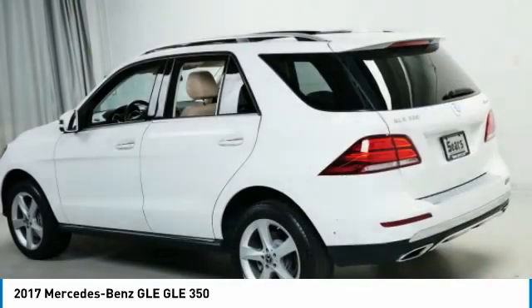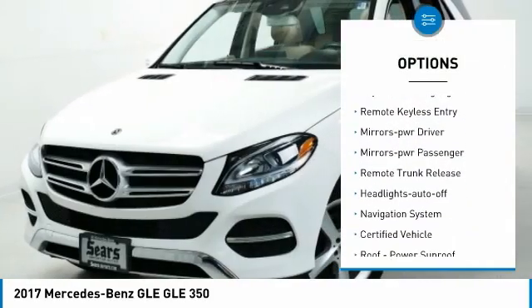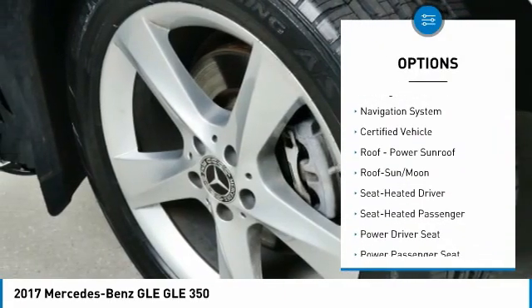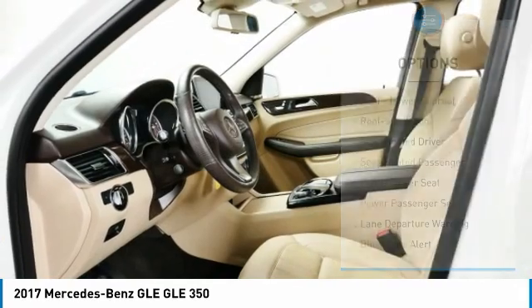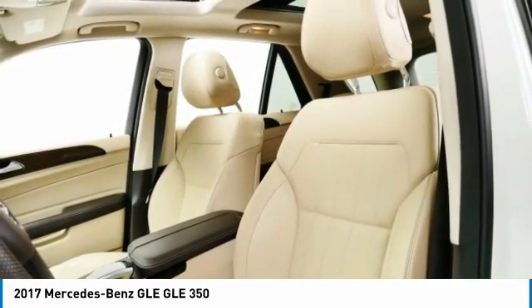Here are some of this vehicle's great options: all wheel drive, aluminum wheels, traction control, daytime running lights, remote keyless entry, mirror memory, mirrors power, passenger, remote trunk release, headlights auto off, navigation system.